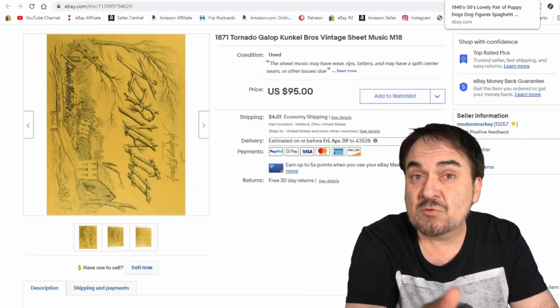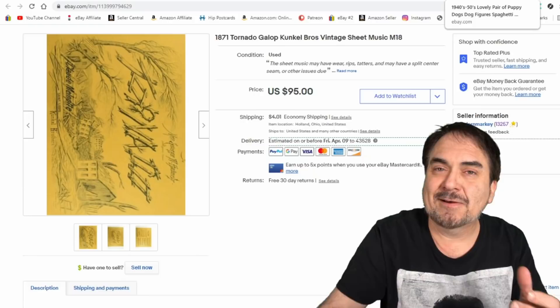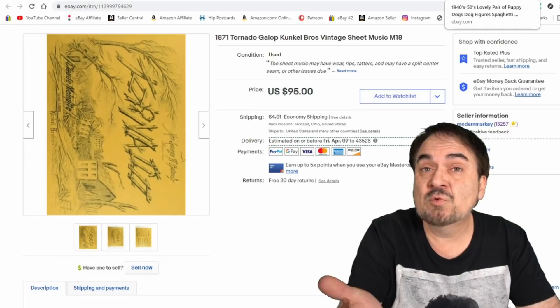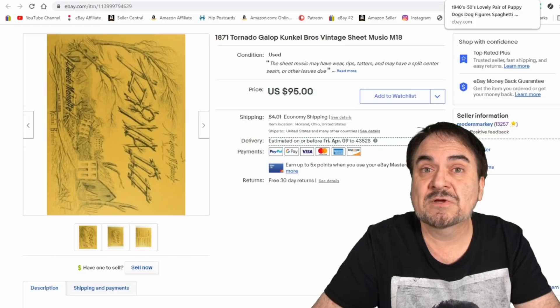Sheet music sells fairly well, just like the records. Many of the sheets you find will be tied directly to vintage records, so if you know the sheet music prices you can kind of estimate what a record would sell for as well — a cross-category connection. This one is from 1871 and is a gallop, like a march, almost to a jazz kind of beat. It went for the full price of $95. I paid nothing for it — I got a huge assortment and we've been selling them on a constant basis since the day we listed them. These items give us a steady stream of revenue.